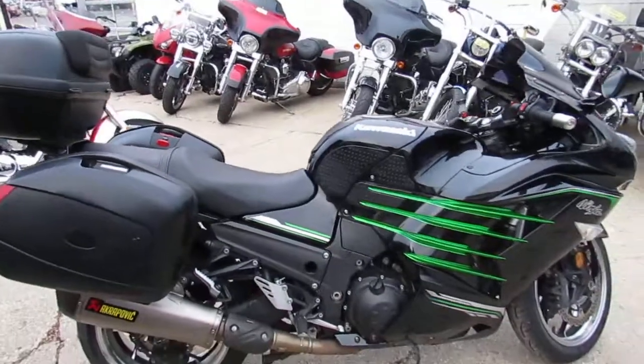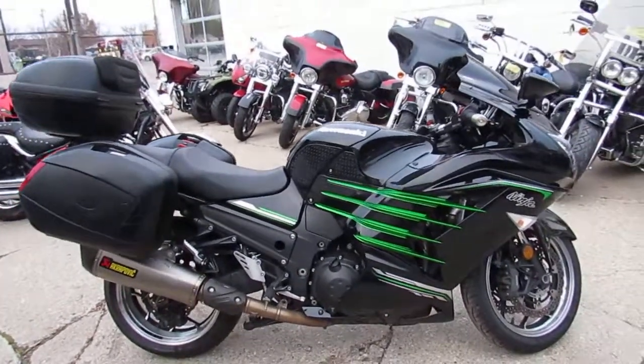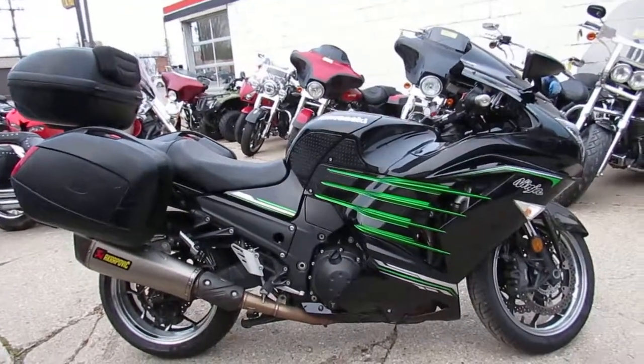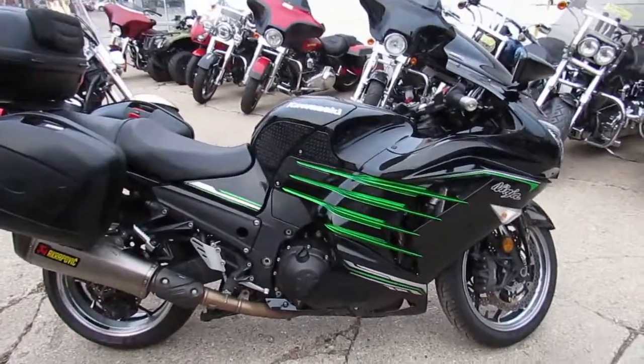All that — 2013 ZX14, $89.99. Got guaranteed financing, we got leasing programs. Give us a call today and you can ride today. It's ApprovalPowerSports.com.